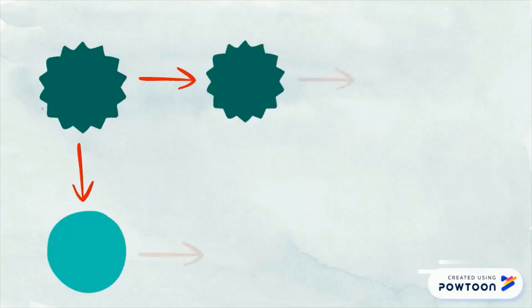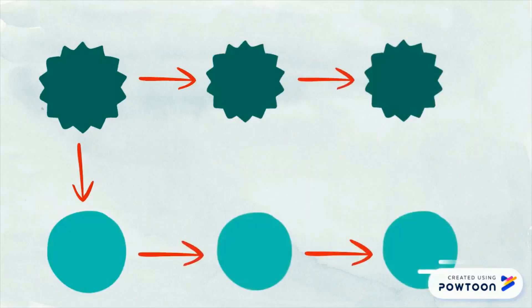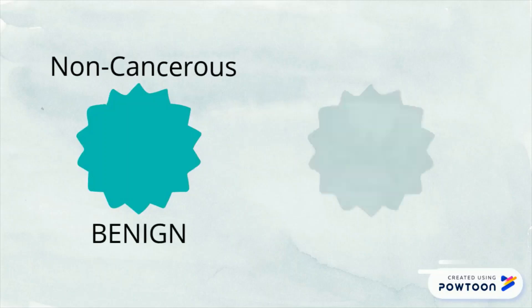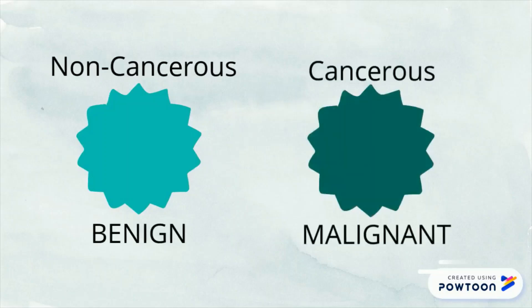However, defective DNA may cause cells to not die when they should, and new cells might form when the body doesn't need them. These extra cells can then accumulate to form clumps of cells called a tumor. Some tumors can be non-cancerous or benign, but others can be cancerous and this is called malignant.